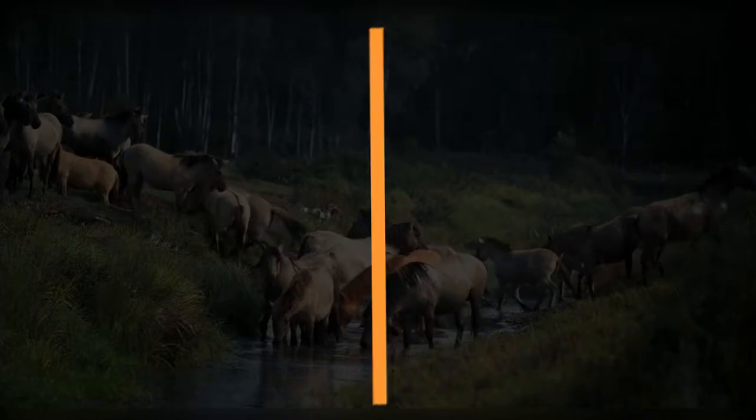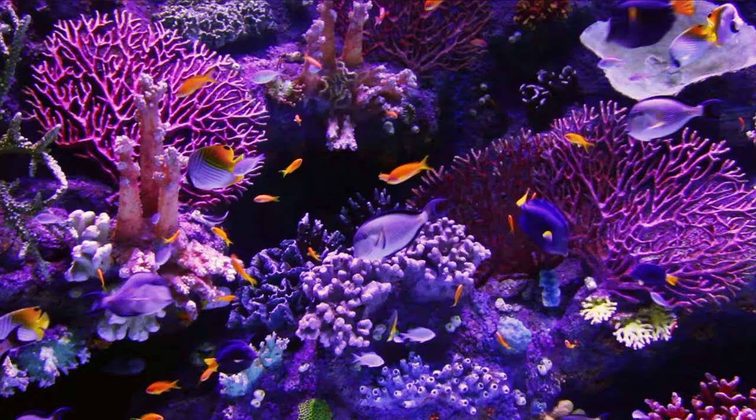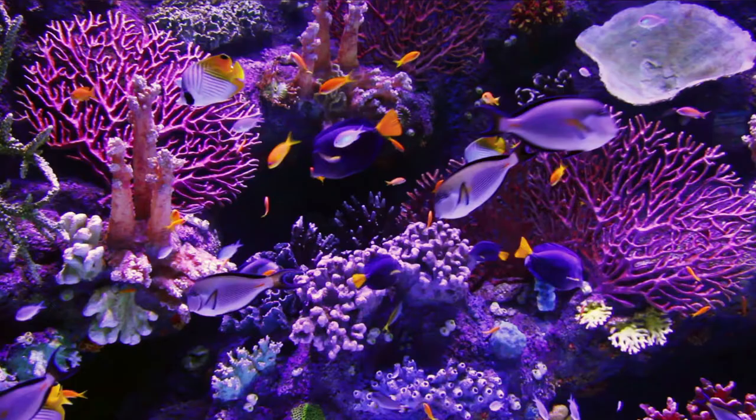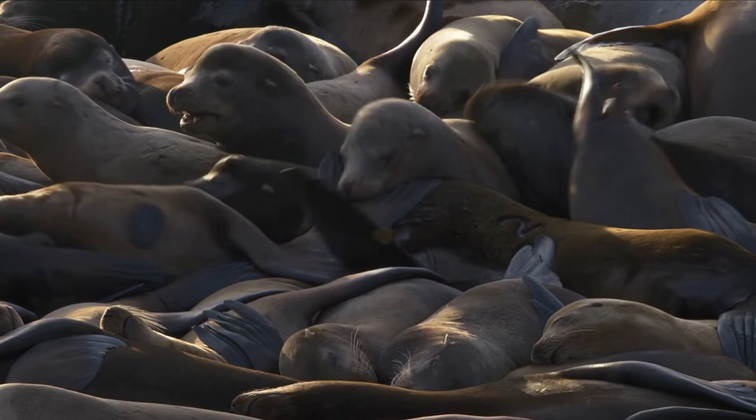10 Animals That Are Often Confused For One Another. It is incredible that nature has managed to generate such a diverse range of animals that all seem the same. We make the mistake of confusing these animals for one another rather frequently. Here are some of our favorite pairs of confounding animals, as well as some tips on how to tell the difference.